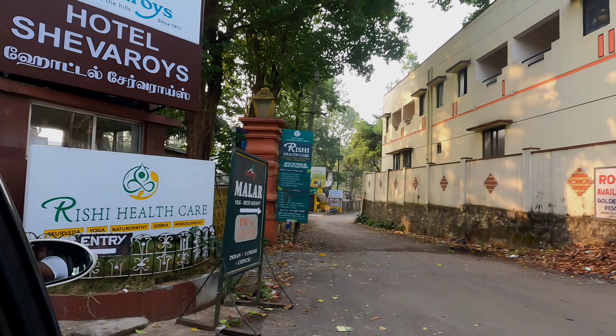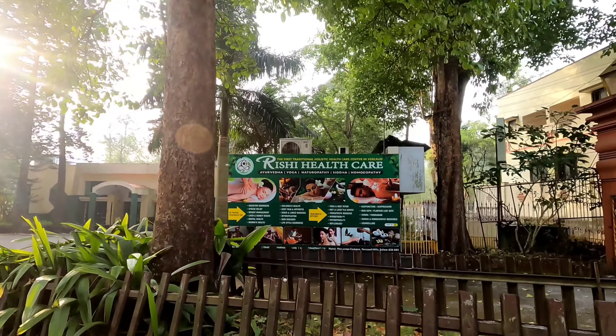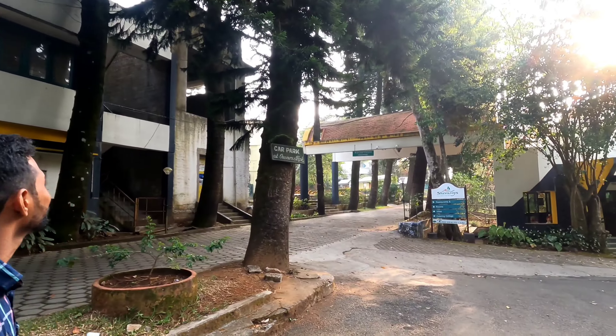Hi friends, welcome back to a wonderful episode of Ann's Kitchen. This is the Aircard series, episode number 3. In this video we will see a room tour in the Shevaroys Hotel.